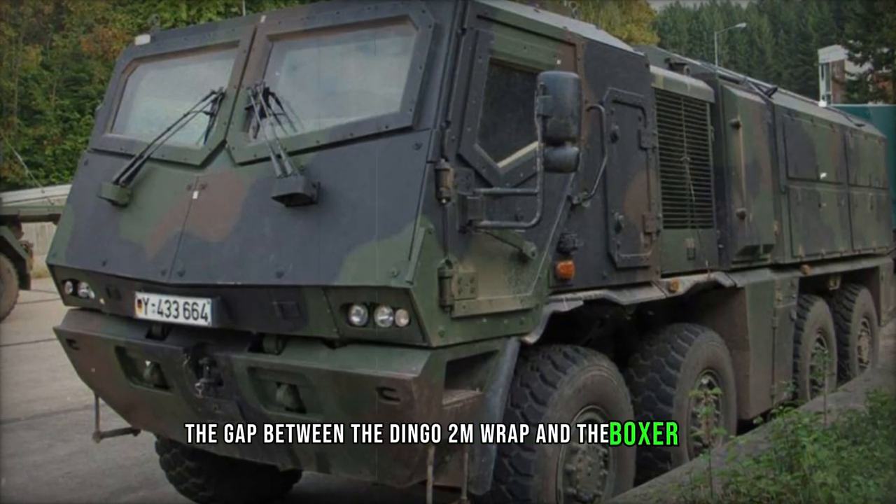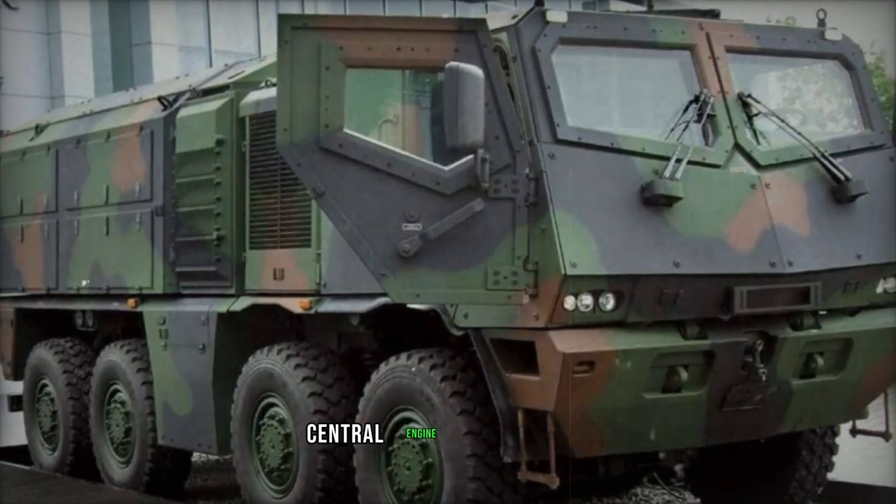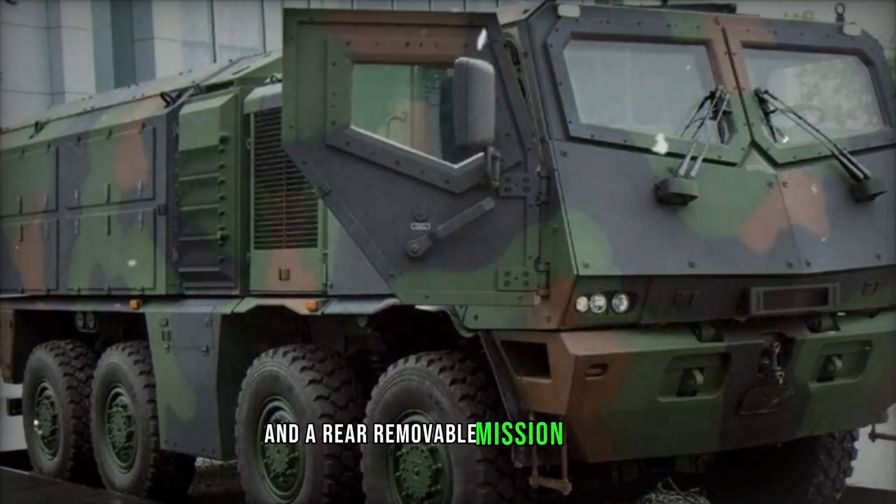The Rheinmetall Weizen bridges the gap between the Dingo 2 MRAP and the Boxer APC, boasting a payload capacity of 6,000 kilograms. It comprises three primary sections: the cab, central engine compartment, and a rear removable mission module.